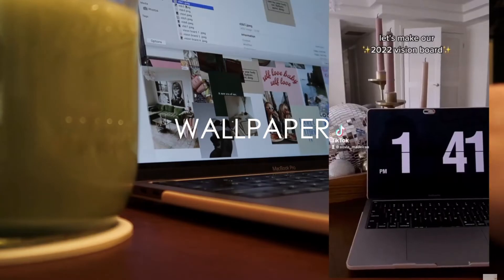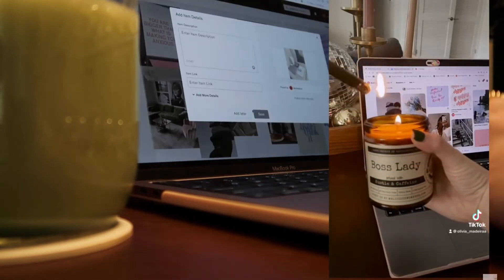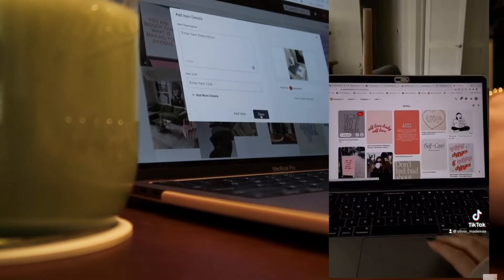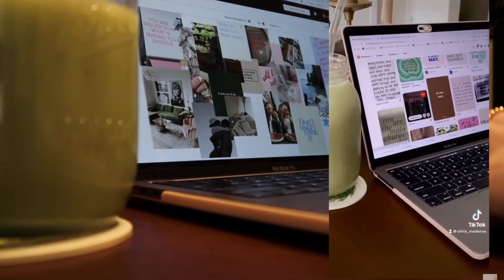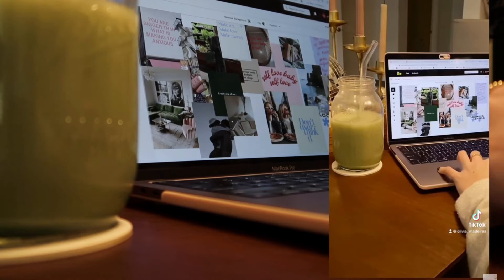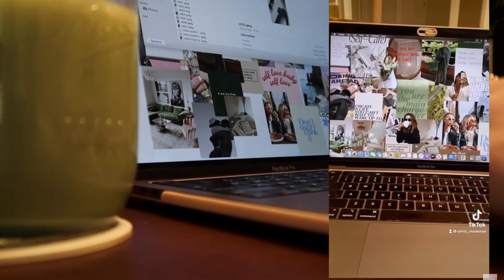I also like to have a cute and motivating wallpaper. The one I have currently is a vision board I made at the start of 2022, and seeing it reminds me of all the aspirations I have for the year. Creating or choosing a new wallpaper is kind of like switching up the decor in your house — it just feels fresh, revitalized, and makes you feel more ready to take on your tasks.